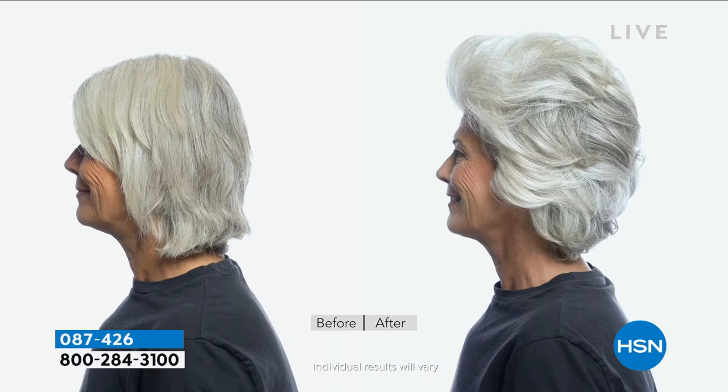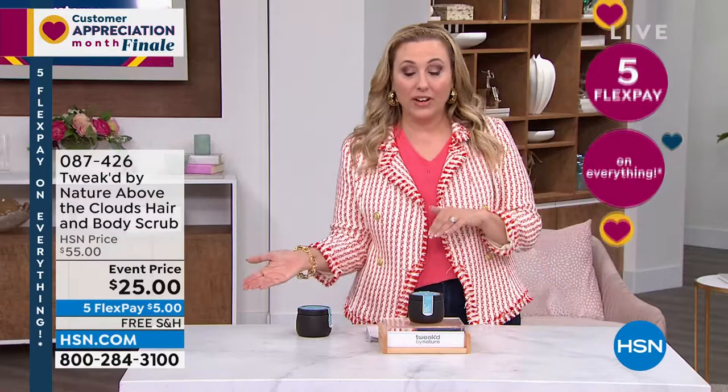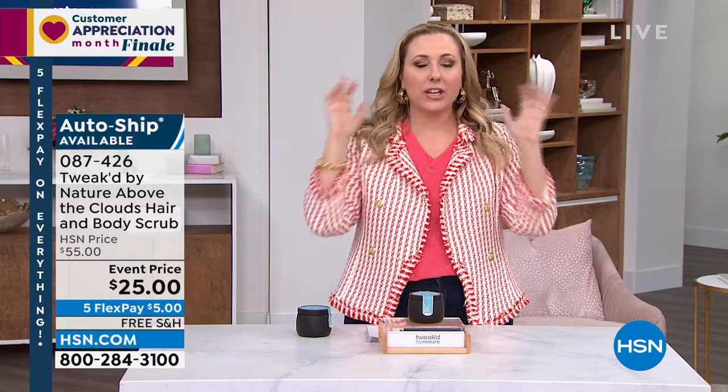You will notice a huge difference. There's a very limited quantity in auto-ship for the Above the Clouds. Helen uses this product twice a week. Taken from $55 to $25, and a little goes a long way — just a small amount lathers way up and feels amazing, like getting a scalp massage in a salon. It's tingly and awakened. Five flex pay and free shipping. Dennis and Helen have another 30 minutes of amazing specials at event price as part of Customer Appreciation. Hashtag love HSN.